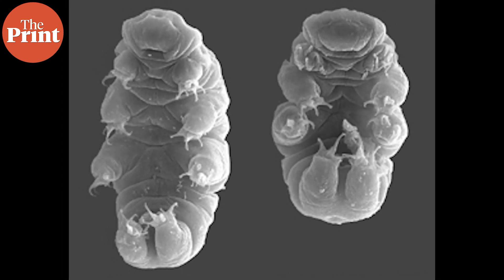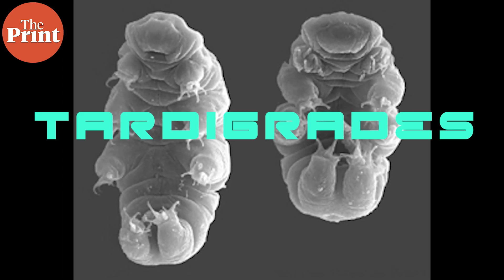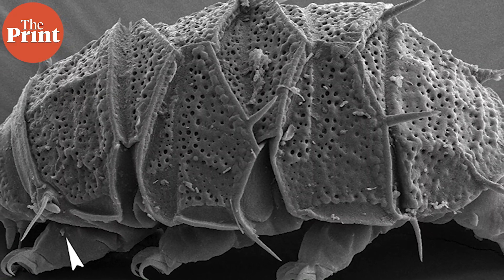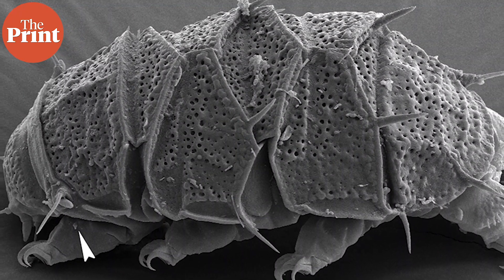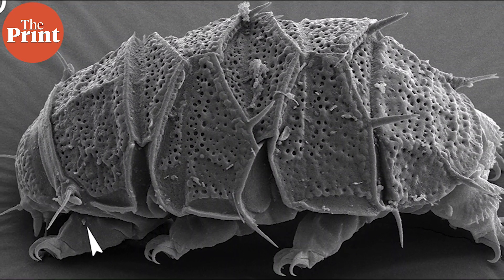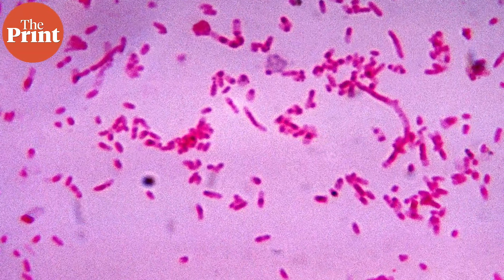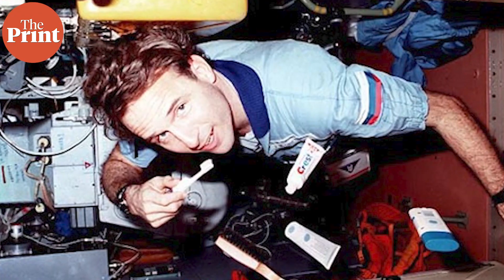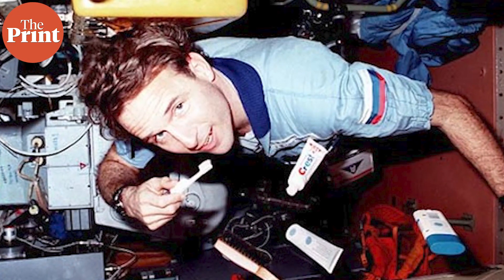There are also thousands of water bears, or tardigrades, sent on this Dragon capsule. We've covered extremophiles before — these microscopic tardigrades will be studied to see how they survive in microgravity and vacuum. There's also an experiment with dental plaque, bacteria, and toothpaste, studying how oral bacteria survive in space and helping us better understand astronaut dental health.